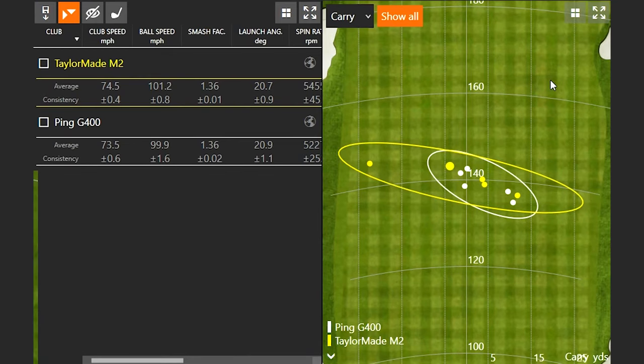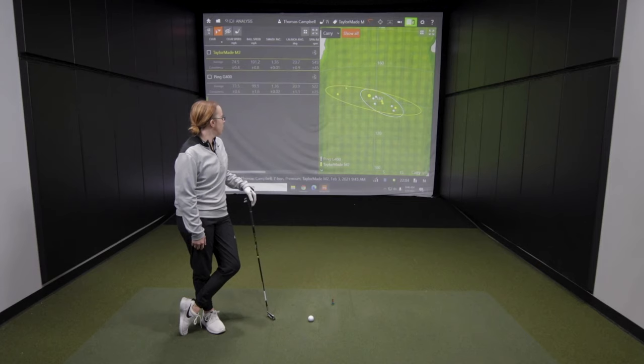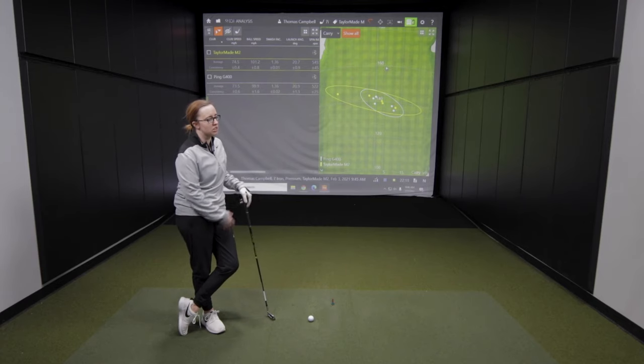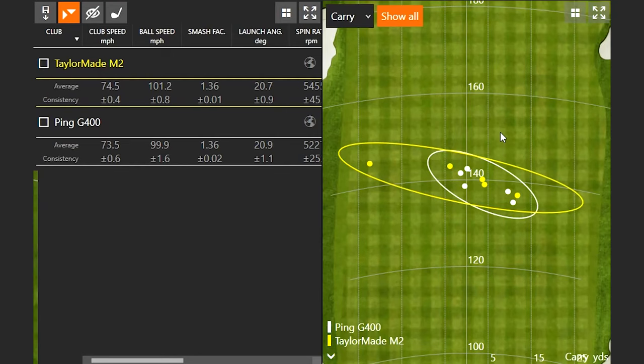For those TaylorMade golf fans out there, this is another great option. The 2019 or even the 2016 is a good option to find used. You can search for these in our stores and online by searching TaylorMade M2 irons. I noticed you had a little bit of a pull with one of those shots, but otherwise the other four shots are pretty close together. Going from the G400 to this, it felt a little lighter, but when hitting them both solid they were relatively the same.